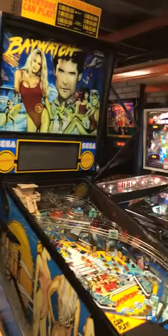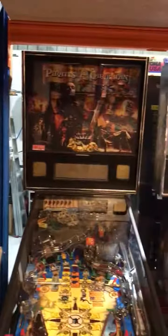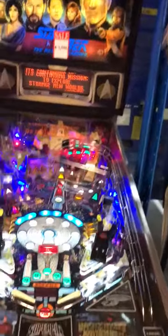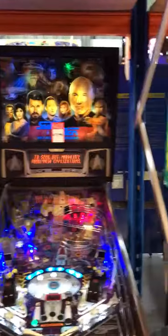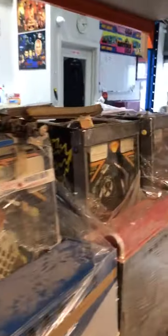Rocky Bullwinkle, the Baywatch, got a Pirates of the Caribbean, Family Guy, another Pirates here, the High Roller, Star Trek Next Generation with a beautiful playfield as you can see there. I also have a Ninja Turtles, a couple of World Cup Soccers, got a few machines here wrapped up.